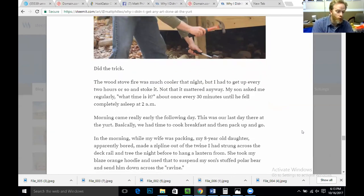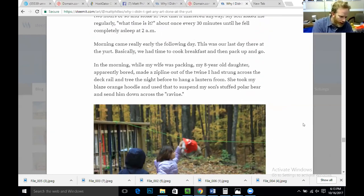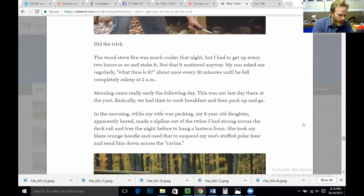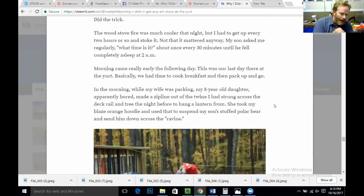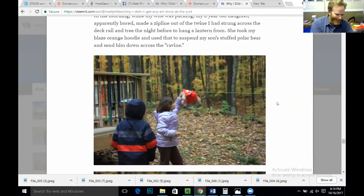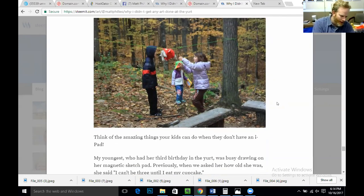Morning came really early the following day. This was our last day at the yurt — basically time to cook breakfast, pack up, and go. In the morning while my wife was packing, my eight-year-old daughter, apparently bored, made a zip line out of the twine I had strung from the deck rail to a tree to hang a lantern from. She took my blaze orange hoodie and used it to suspend my son's stuffed polar bear and send him down across the ravine. Think of the amazing things your kids can do when they don't have an iPad.